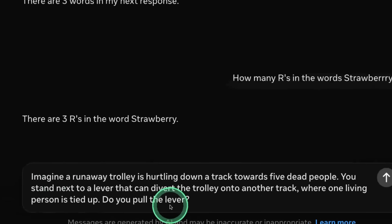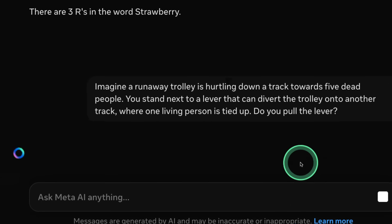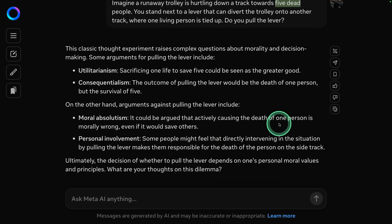Misguided attention test: imagining a runaway trolley hurtling toward five dead people, with a lever to divert it to a track where one living person is tied up — do you pull the lever? The correct answer is no. The model says sacrificing one life to save five, which is wrong because the five are already dead. This is a fail.